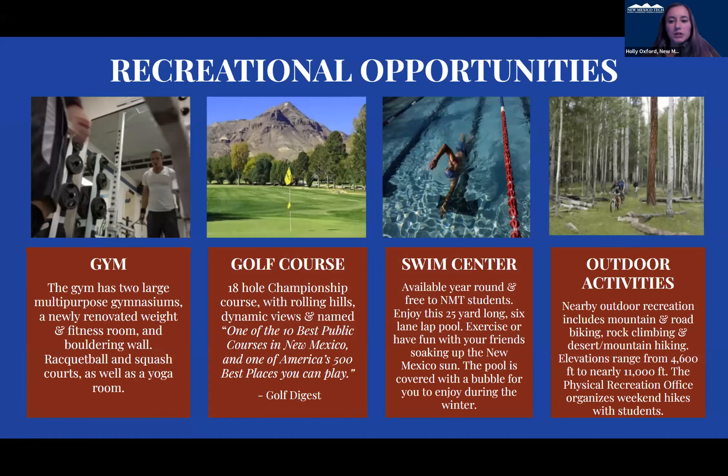We have recreational opportunities as well. We have a gym on campus and a golf course that sits behind us — it's an 18-hole championship golf course. We have a swimming pool open year round and a lot of different outdoor activities around us, with things that students can rent to go camping, hiking, and different things like that.